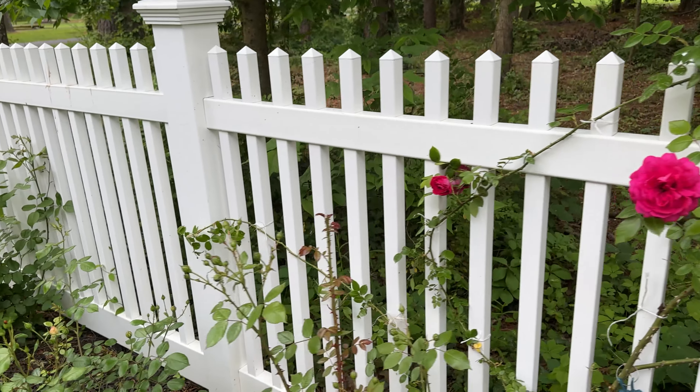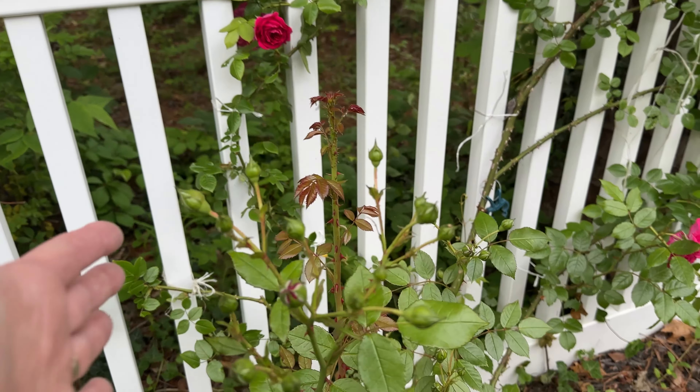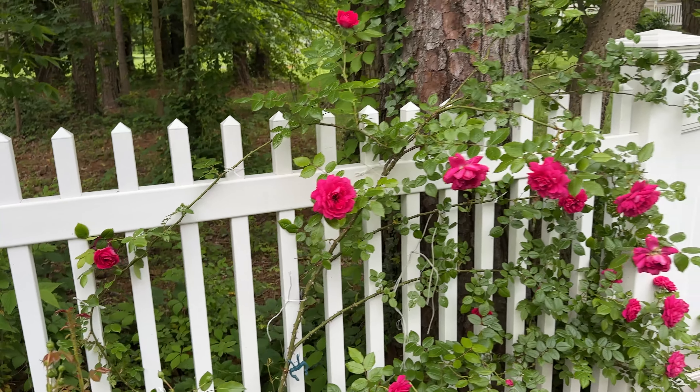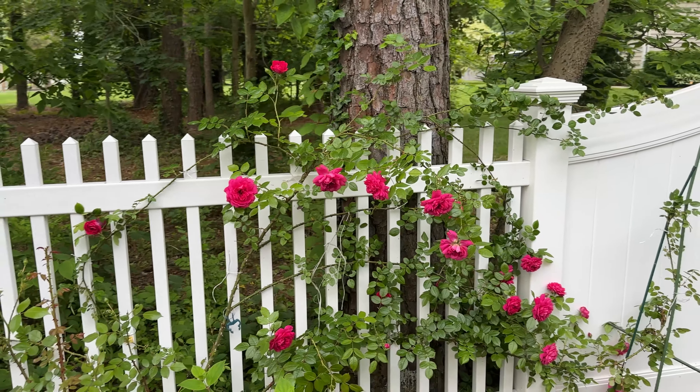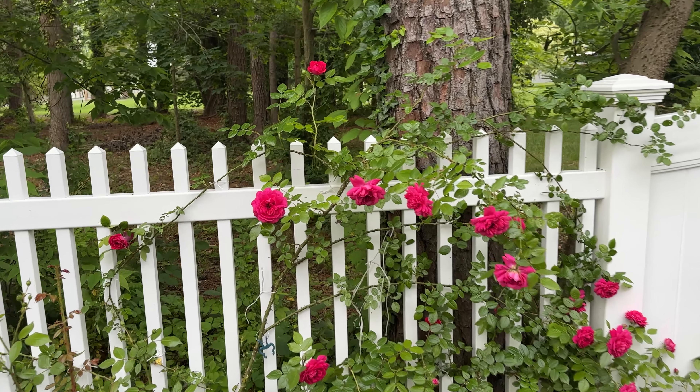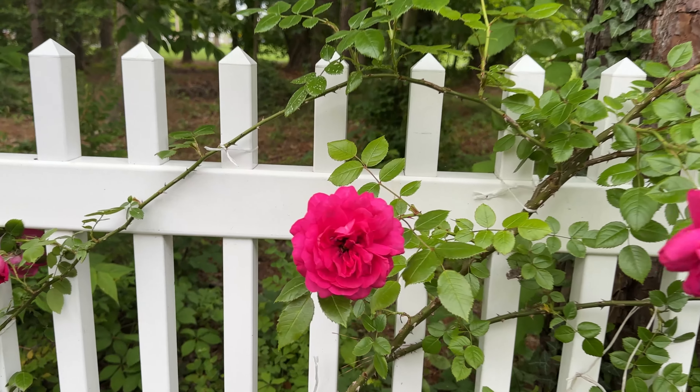I've got a lot of blooms here getting ready to pop on this. So if you're looking for a disease resistant climber that is a bright fuchsia, I hope you'll consider Laguna.